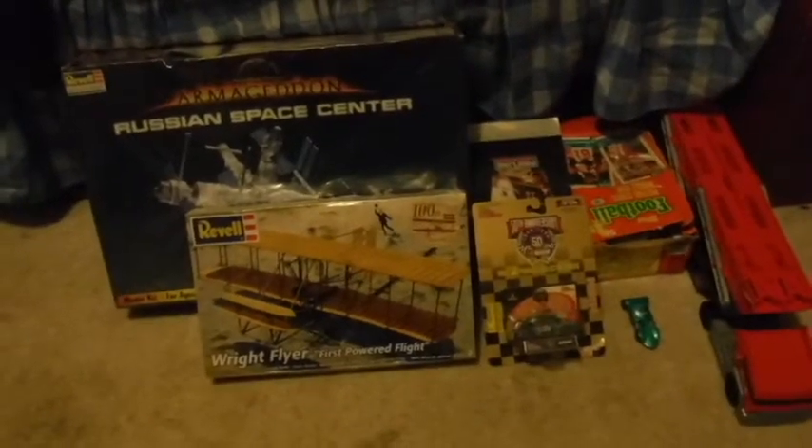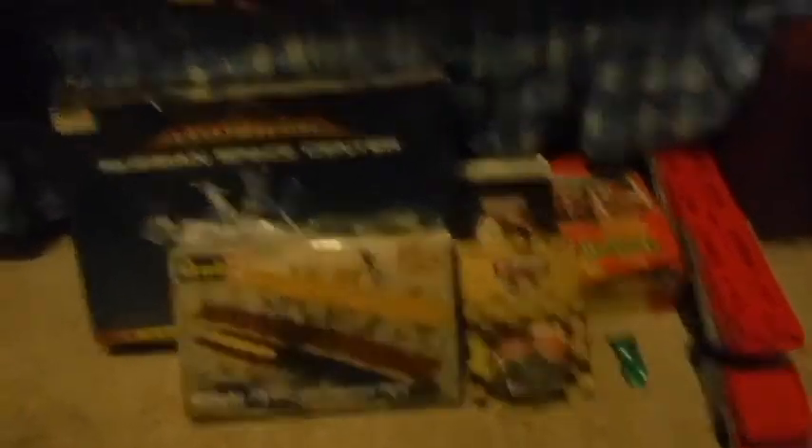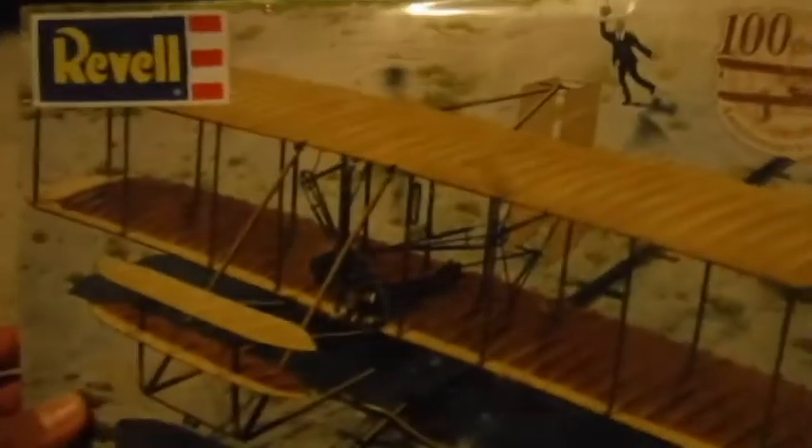All right guys, we are back at the house. These are our total purchases that we bought at the Barnyard Flea Market and one more flea market right next to it that I haven't been to in a long time. First item: we got this Wright Flyer — it's a model kit to build the Wright Brothers' airplane. This is not going to be on sale because it's too cheap right now on eBay, so I said I'll just build it for myself.